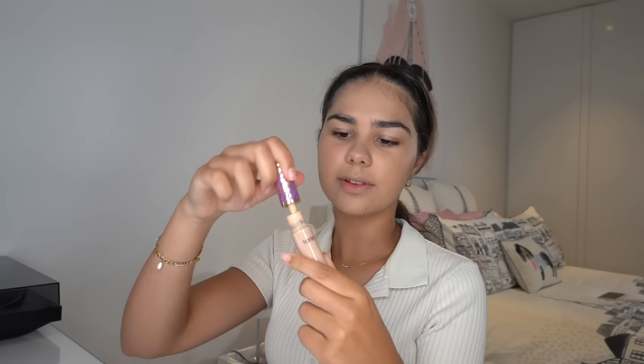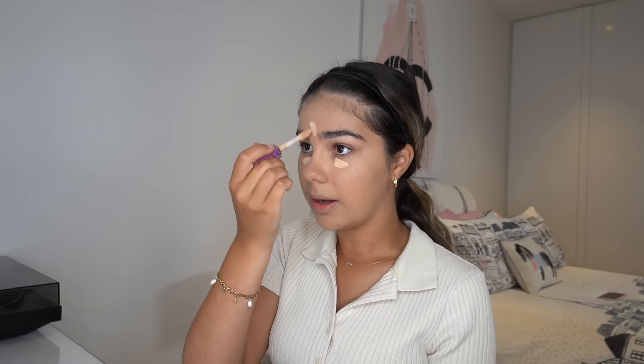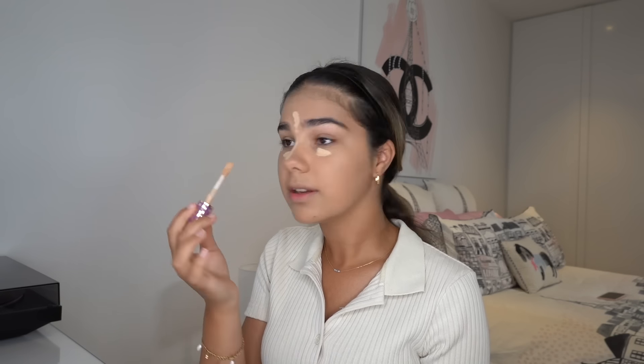My foundation is all blended in now, and you might be able to tell that using that pot concealer definitely helped — it's covered up all the spots, so I love using that technique. Now I'm going to go in with some concealer. This one's a little bit lighter than my skin tone because I like to use it under my eyes and a little bit on my forehead and nose to highlight certain areas on my face.